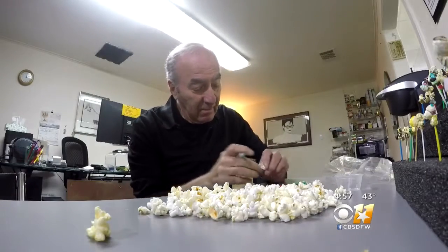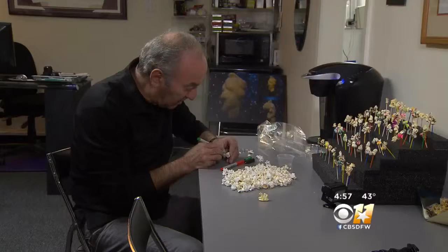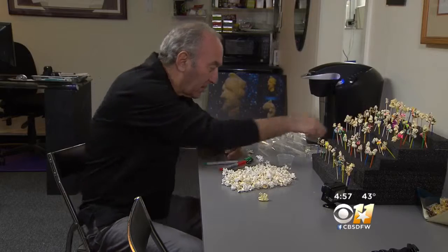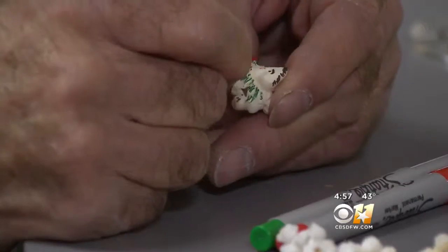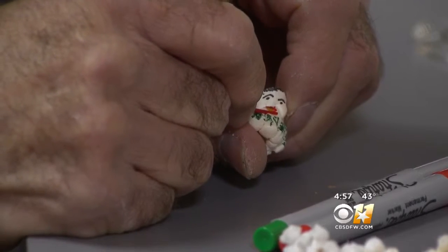To me, an artist is someone that takes a canvas and paints something on the canvas, brings that canvas to life. My canvas is the popcorn, so I guess you could call me an artist. Didn't your mom ever tell you don't play with your food? Many times. Even my wife still tells me that — don't play with your food, leave it alone, eat your supper.